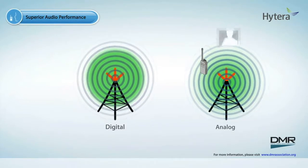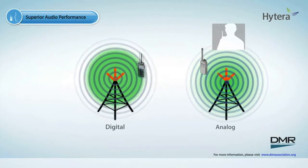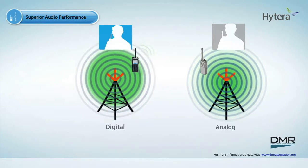For example, this is analog audio performance. This is DMR digital audio performance.